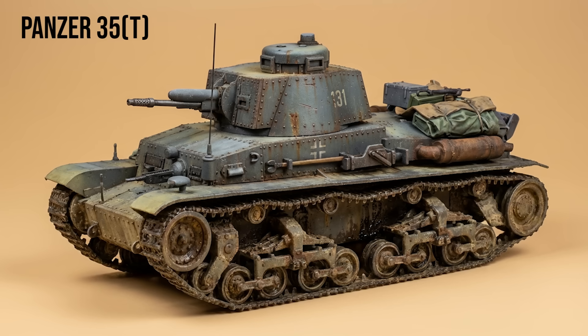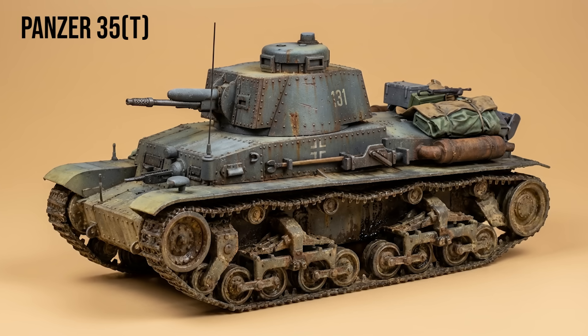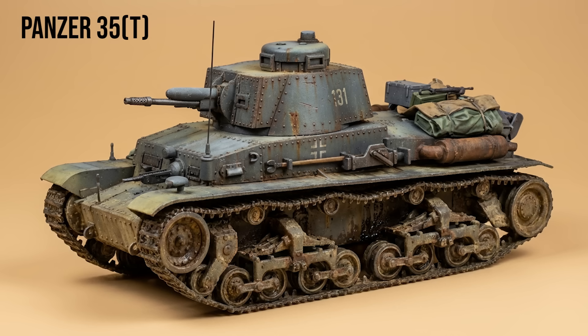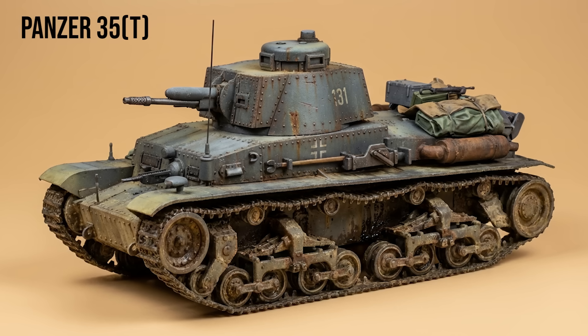Panzer 35(t): the Czech acquisition. After annexing Czechoslovakia, the Wehrmacht adopted the LT-35. It featured a pneumatic transmission and a 3.7cm gun. It was mechanically complex but served reliably in the early campaigns alongside German designs.